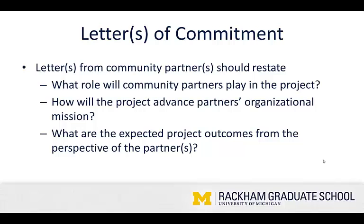Letters of commitment — letter or letters from the community partner should restate major elements of the partner agreement. What role will the community partners play in the project? How will the project advance the partner's organizational mission? And what are the expected project outcomes from the perspective of the partner? This is a really important element for ensuring that you and your partner are on the same page and are both making an equal commitment.